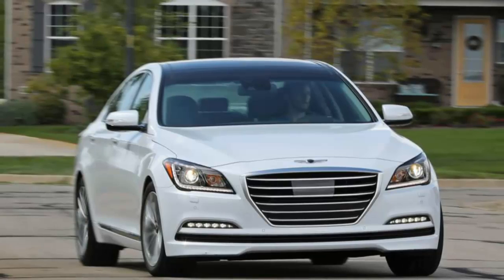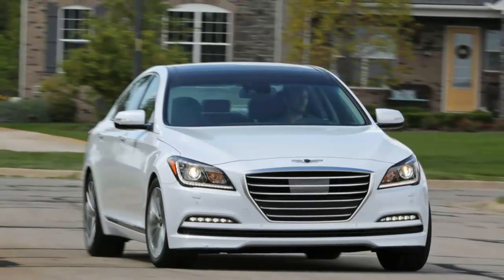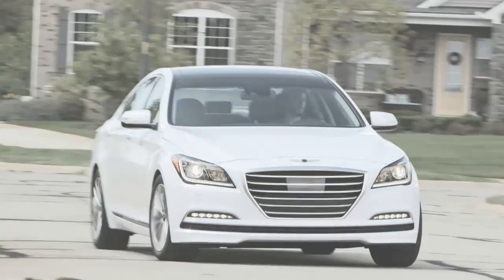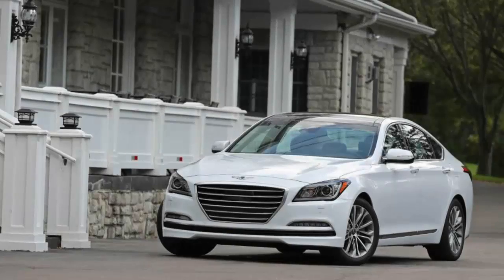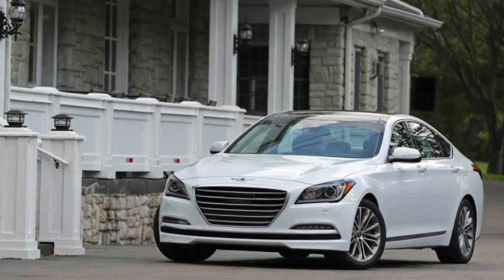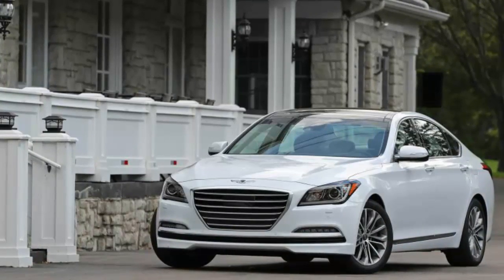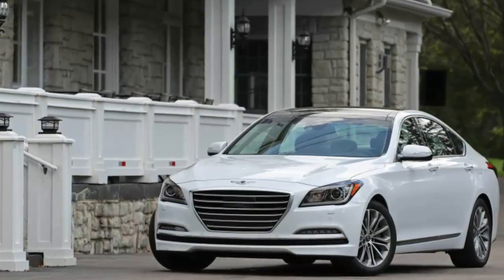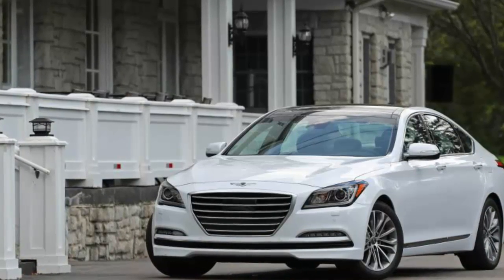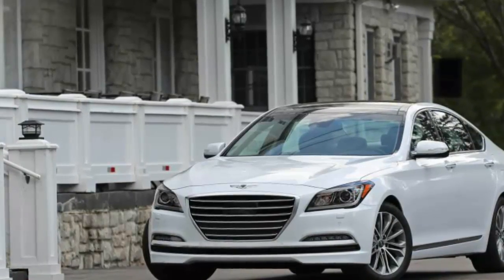Two years ago, Hyundai announced its own creation story, assigning the Genesis name to a new line of luxury cars that would be sold by Hyundai dealers. Rid of both the Hyundai nameplate and that brand's everyday affordability emphasis, Genesis aims to be a fresh alternative to the old-school premium labels. Born in 2009 as the Hyundai Genesis and refurbished for the 2015 model year, the G80 sedan reviewed here is the first shot in the Genesis brand's salvo.